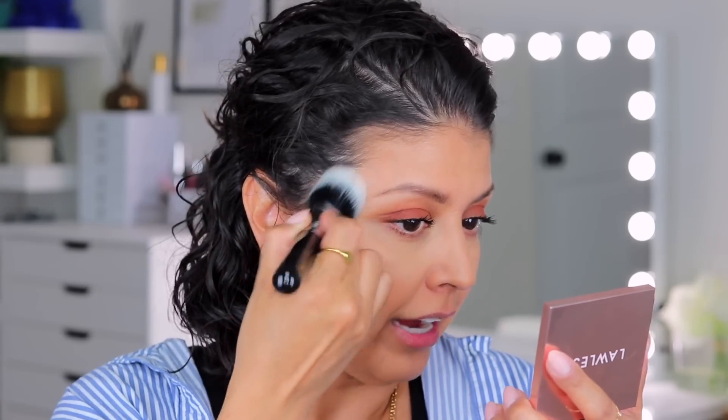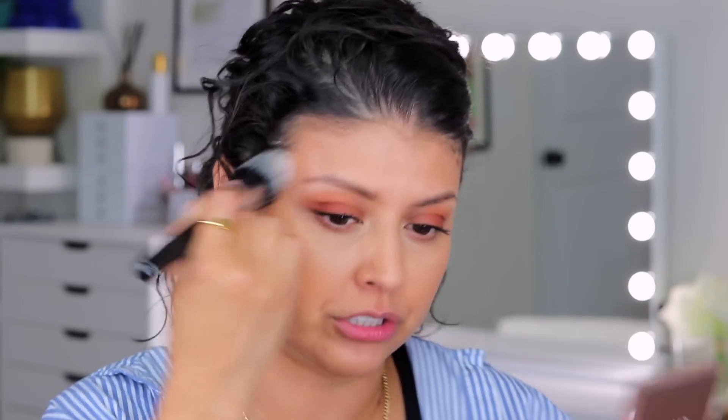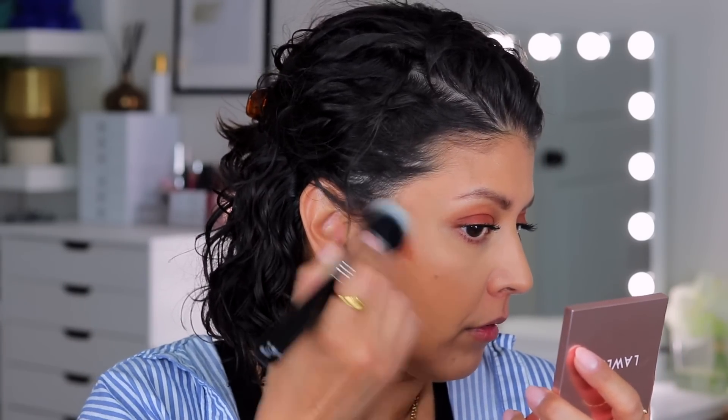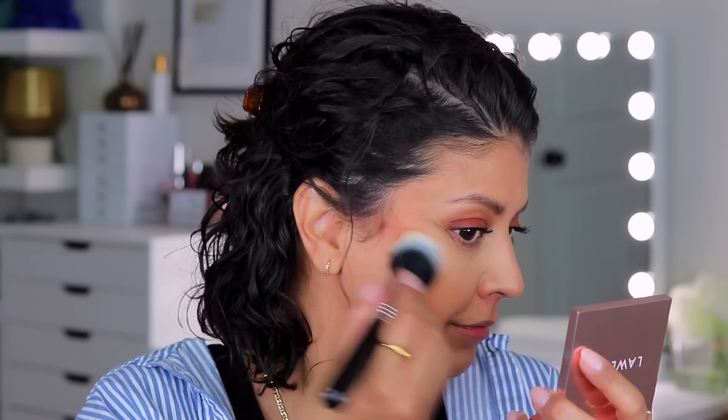Going very light with the bronzer. It's still blending out fine even on top of the powder foundation — looks like it's blending out really nicely. You see what I mean? It just gives your skin that very subtle warm effect. It works a lot better underneath powder, but it seems to still be blending out really well on top.